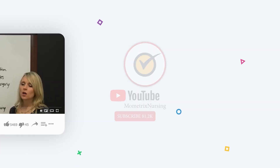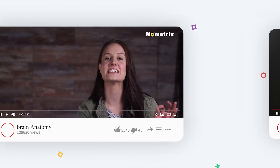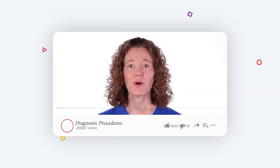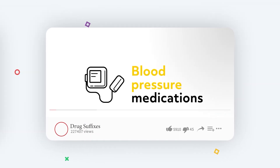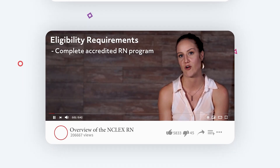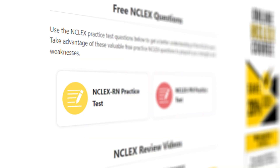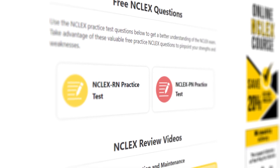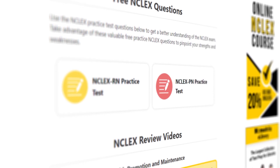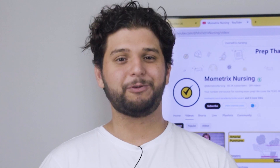Third, we have Mometrix Nursing, where you'll have video tutorials that go from fundamentals to advanced topics. On their channel you'll find topics such as anatomy and physiology, clinical procedures, pharmacology, and NCLEX exam prep. Their videos are both informative and entertaining, and they come with practice questions to help you test your knowledge. You can also go to their website and find resources to prepare for your NCLEX RN and PN test, and even a study course. Best of all, you can access for free their database of nursing practice tests, which has over a thousand questions.